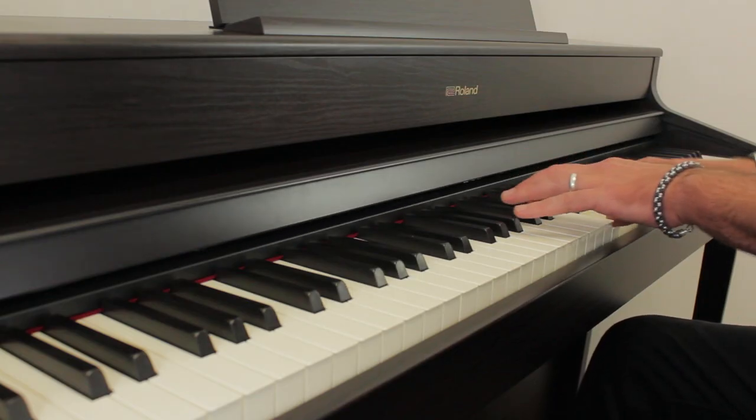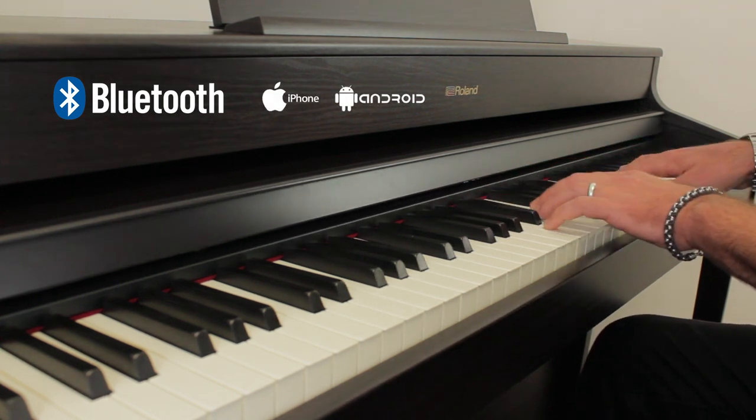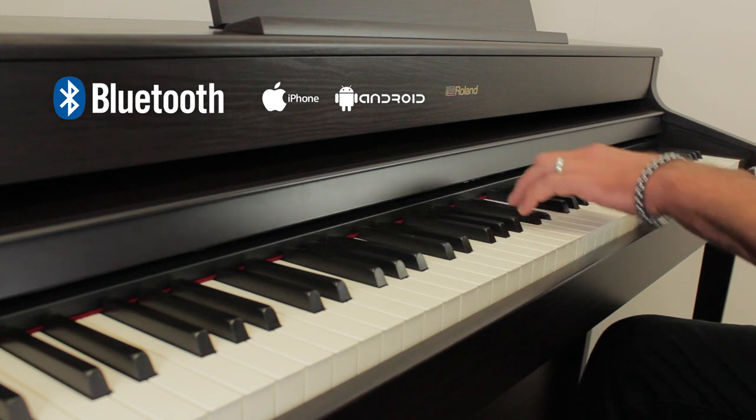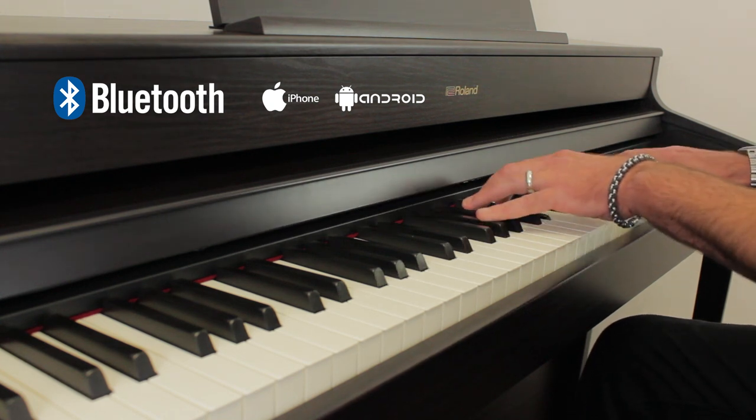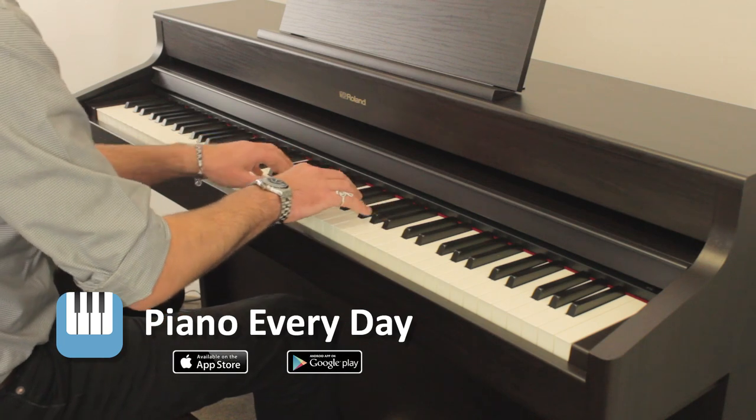The HP 702 has Bluetooth built-in, so you can connect your Apple and Android device to it for playing your musical library through its speakers with Spotify or Apple Music. Or you can connect some very cool apps like Roland's latest Piano Everyday app — it's a free download, so let's take a look.